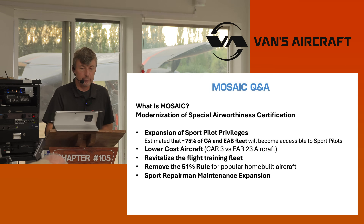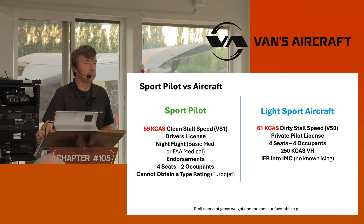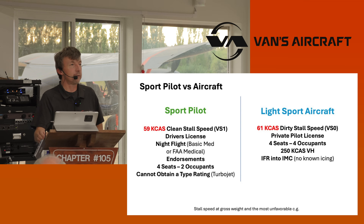There are two different stall speeds. There's 59 knots clean — that's what a sport pilot can fly. As a sport pilot, you can fly with your driver's license. You can fly at night, but you have to have BasicMed or an FAA medical. Why can't you fly at night with just your driver's license? There is a concern by the FAA medical staff that night vision testing is not consistent state to state across DMVs.